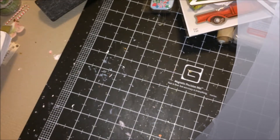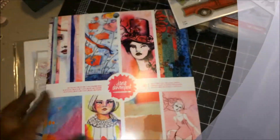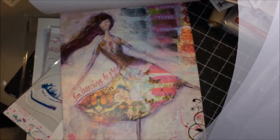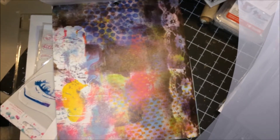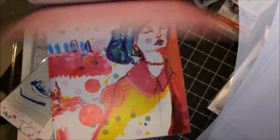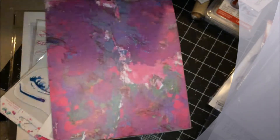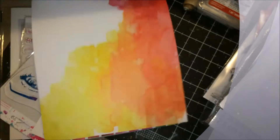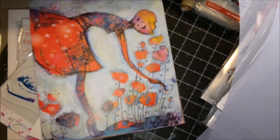So what I did buy was some Jane Davenport items, and the first thing I got was the paper pad. The paper pad was $12.99, and I had a coupon plus 25% or 20% off, so I was able to use that. And you get two of each paper.